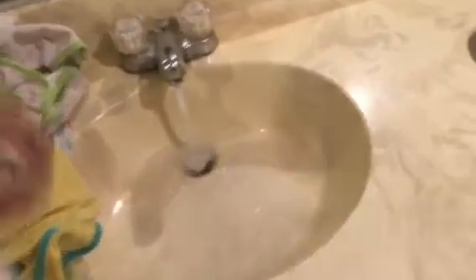In the guest bathroom, the sink is clogged. We'll get that cleared out at the tenant's expense. Everything else in the guest bathroom is going to be good.